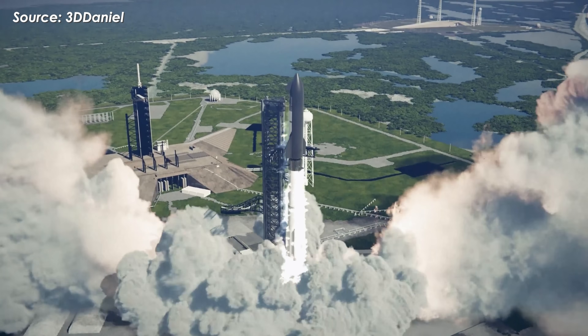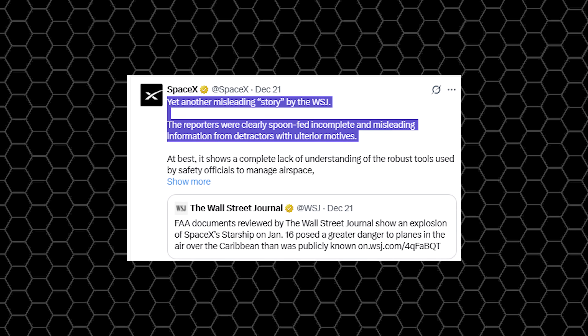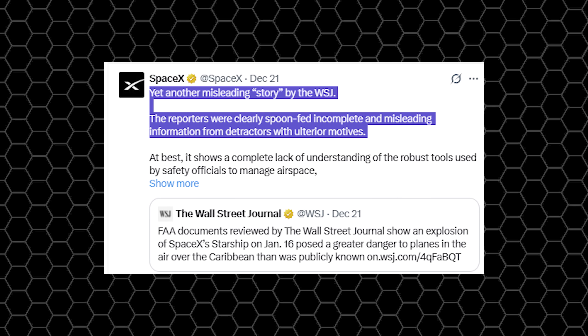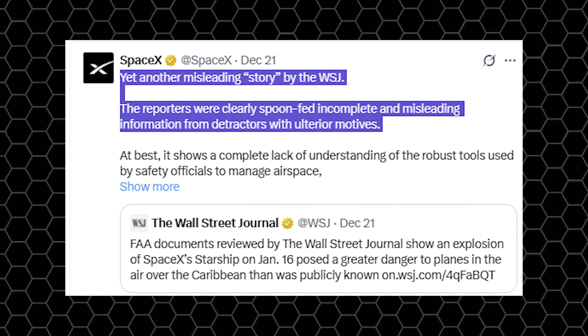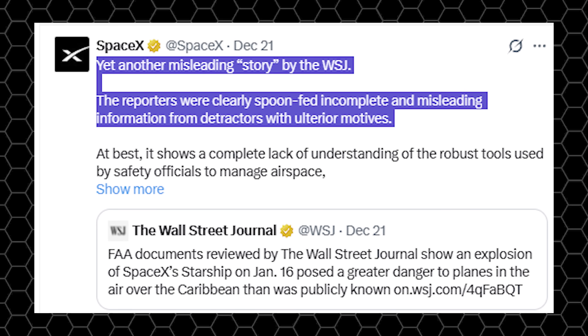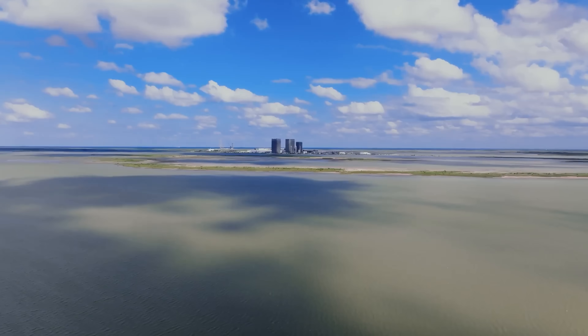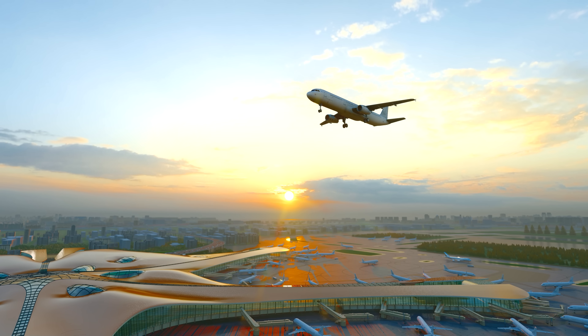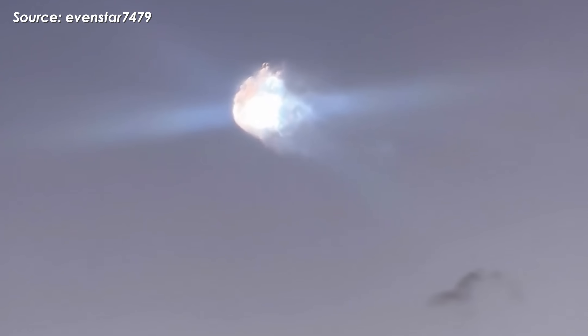Seeing these claims as exaggerated and misleading, SpaceX responded forcefully, posting directly on X and calling out the WSJ by name, stating: 'Yet another misleading story by the WSJ. The reporters were clearly spoon-fed incomplete and misleading information from detractors with ulterior motives.' At the same time, SpaceX reaffirmed that public safety remains its top priority, noting that no aircraft were ever placed at risk and all debris stayed fully within pre-coordinated hazard zones established in advance with the FAA and the U.S. Space Force.